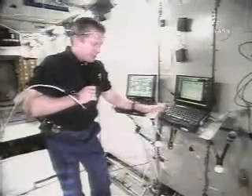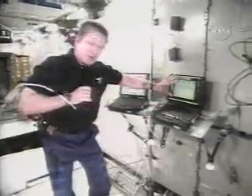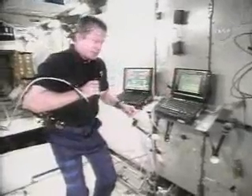We control the lab from here — we're tied into all the computer systems on the station right here. This is what we would call in the service module a central post, but we might call it the bridge here in the lab. We have one computer that shows us all our planning for the day and what we're supposed to be doing for each activity in the lab.